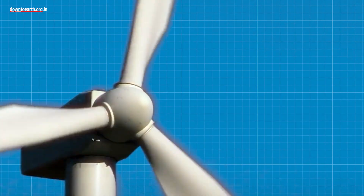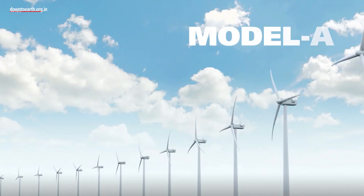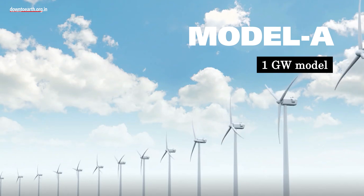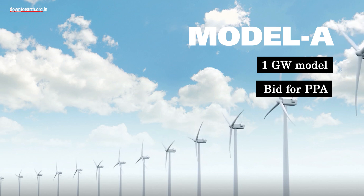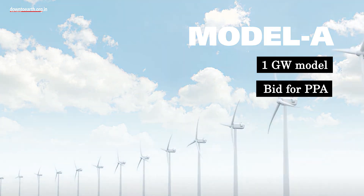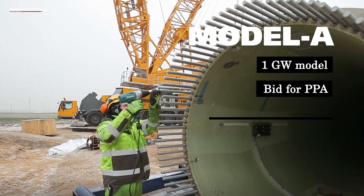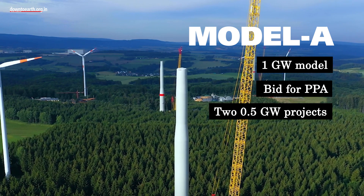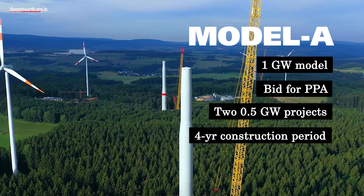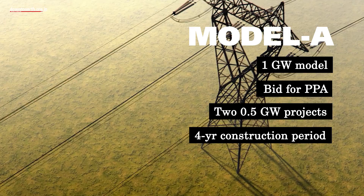Three distinct models for offshore wind development have been outlined. Model A is a 1 gigawatt model where a developer will bid for a power purchase agreement with Solar Energy Corporation of India to construct projects at two sites, each with a capacity of 0.5 gigawatts in Gujarat and Tamil Nadu respectively. A four-year construction and commissioning period is allotted, extendable by a year.